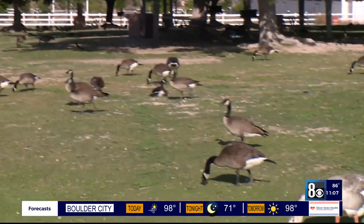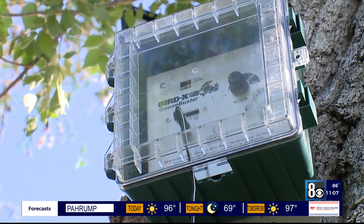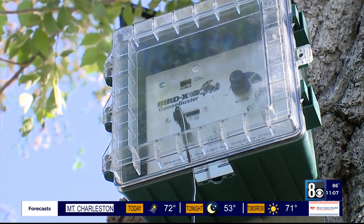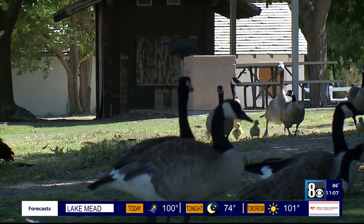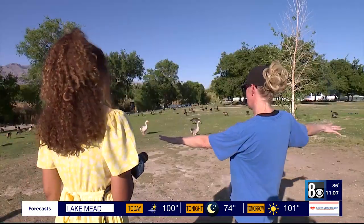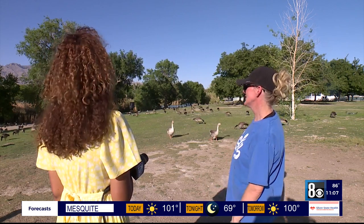But the city just installed what's called a Goose Buster to keep these geese away, and park goers we spoke to aren't for it. I feel like with this whole Goose Buster thing now, I feel it's just kind of starting to take away from one of the best parts of the park — it's the animals. This woman who visits the park often says in the last year she's noticed less and less geese hanging around.